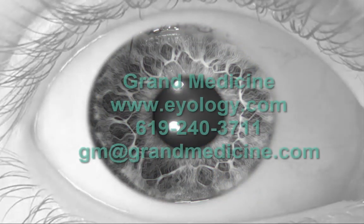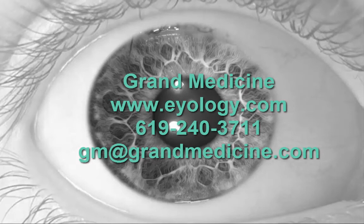Be sure to contact us for the full presentation of this and other iridology dispositions. Thank you for watching.